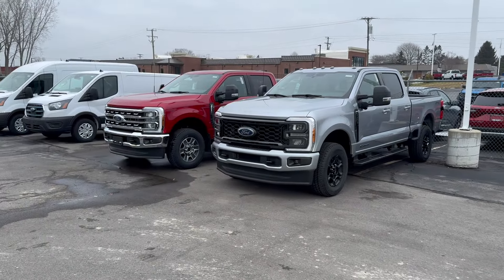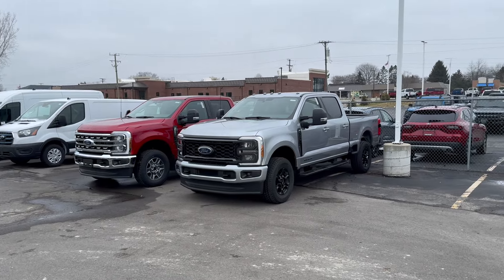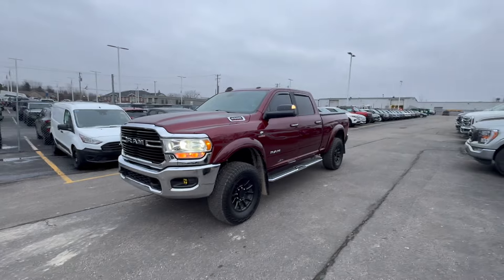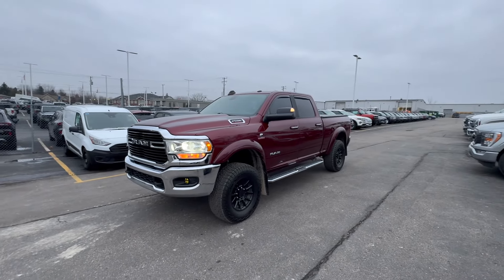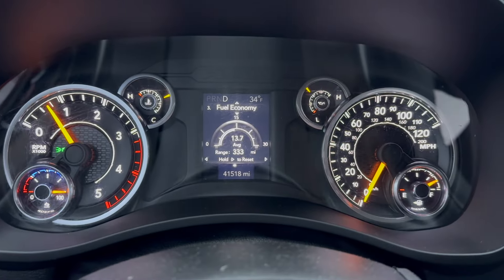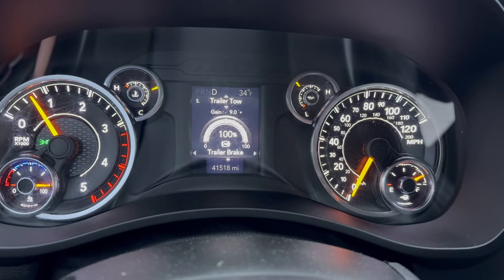Just got done doing a review and comparing the 7.3 to the 6.7 Power Stroke — did a few different loops on that. You guys have been hearing me complain about the fuel economy on my Cummins and how disappointed I am. I'm going to do the same loop right now and see how it does. The engine is nice and warm, going to reset the fuel economy right now and reset one of the trips.